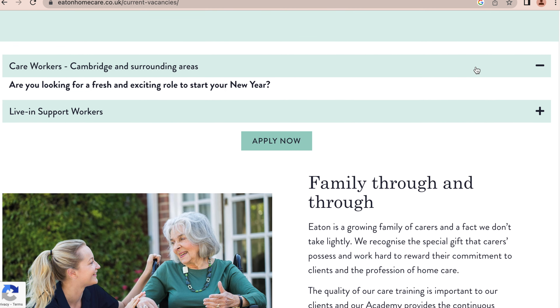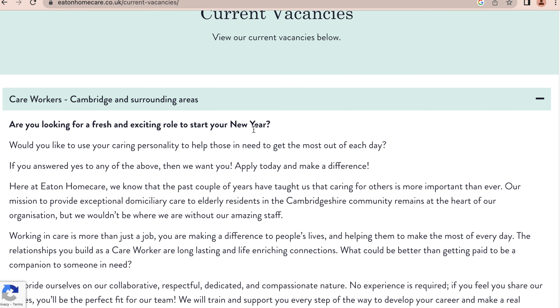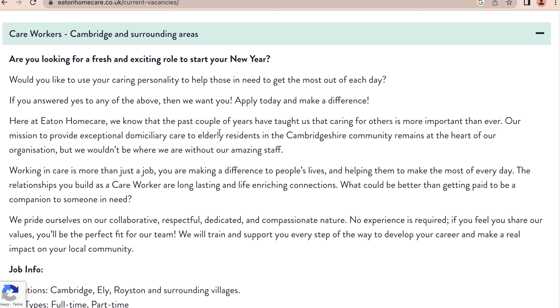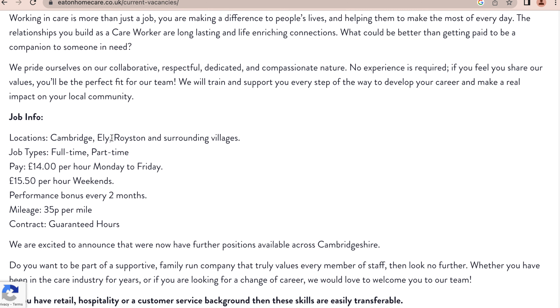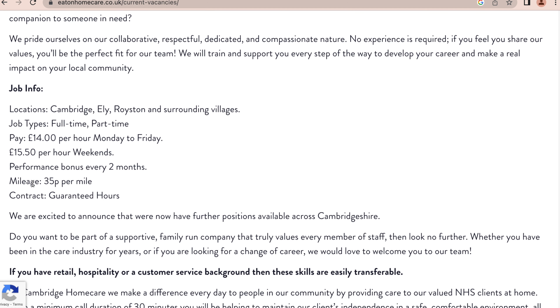Current vacancies: care workers. 'Are you looking for a fresh and exciting role to start your new year? Would you like to use your caring personality to help those in need get the most out of each day? If you answered yes, then we want you — apply today and make a difference.' Here at Eton, they know that caring for others is more important than ever. Their mission is to provide exceptional domiciliary care to elderly residents in the Cambridgeshire community. The job is full-time and part-time available, at £14 per hour Monday to Friday and £14.50 per hour on weekends, plus a performance bonus every two months.